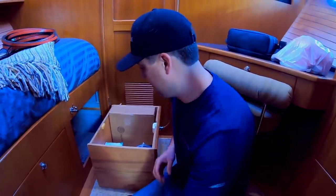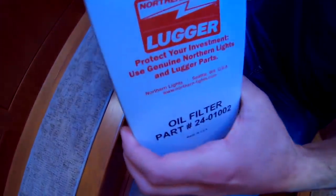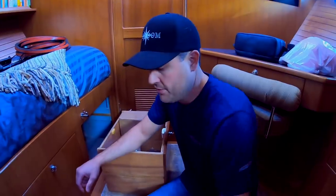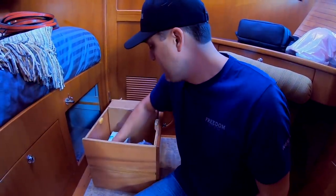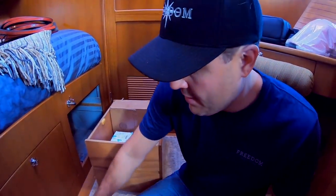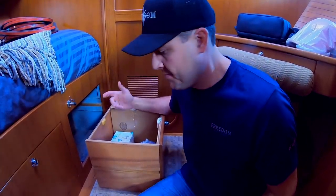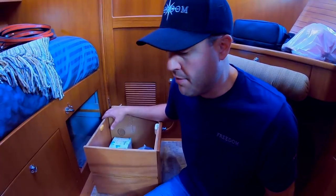The other things we need are filters. We have an oil filter for the main engine. Our boat has a Lugger — it's a John Deere engine that's marinized by Northern Lights or Lugger in Seattle. We need an oil filter for the generator, which is also a Northern Lights product, and then we need an oil filter for our wing engine, which is a Yanmar engine — kind of like an engine commonly found in sailboats, probably 30 to 40 feet in size.